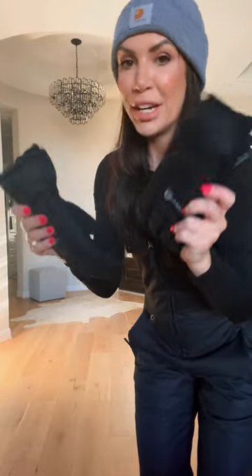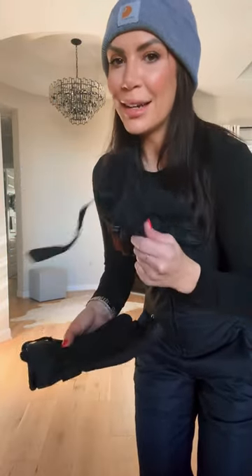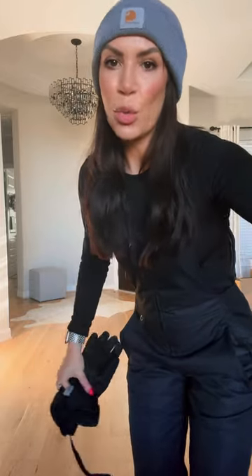These were the snow gloves that I brought. They were very thick, very warm. The only thing I didn't bring was a good set of gloves to wear just walking around.